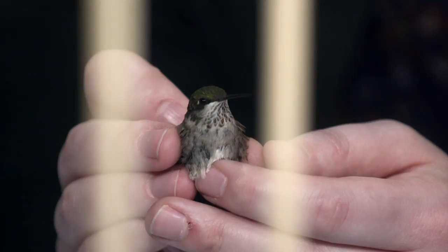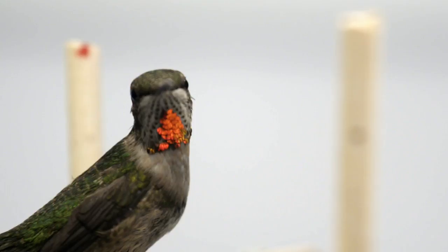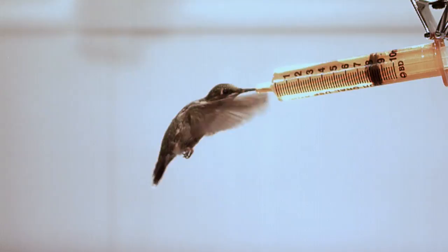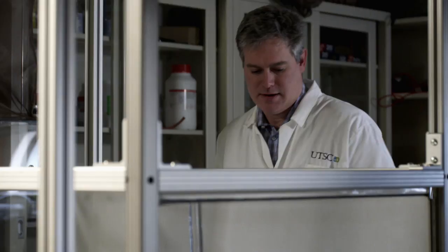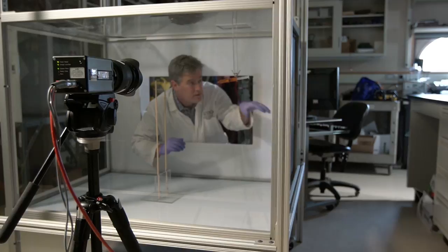So simply, does size matter? Turns out, it really does. The better we can understand how small muscles operate differently from large muscles, the better we understand the diversity of life out there in general.